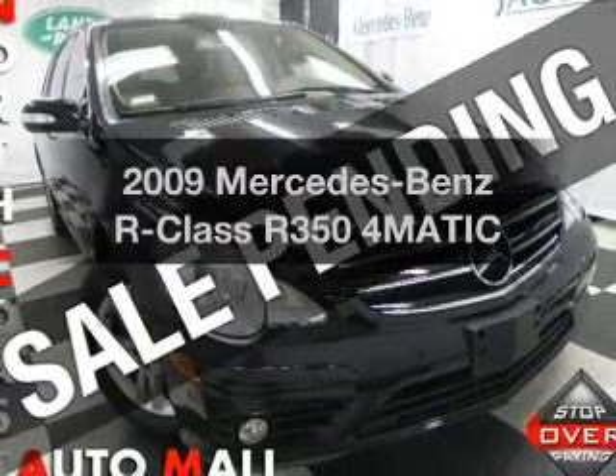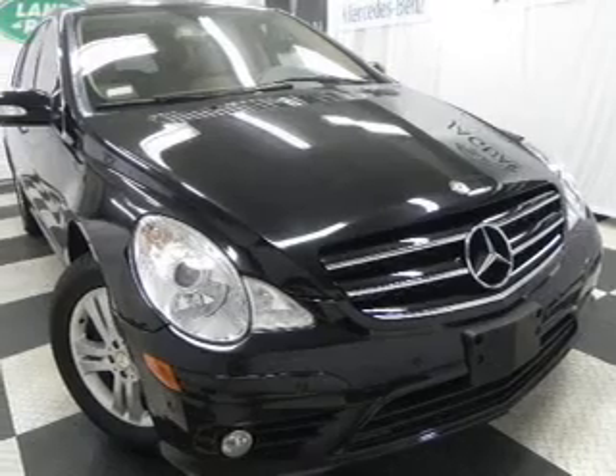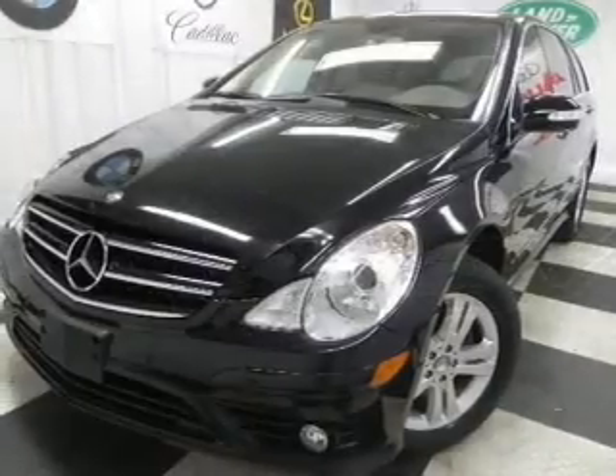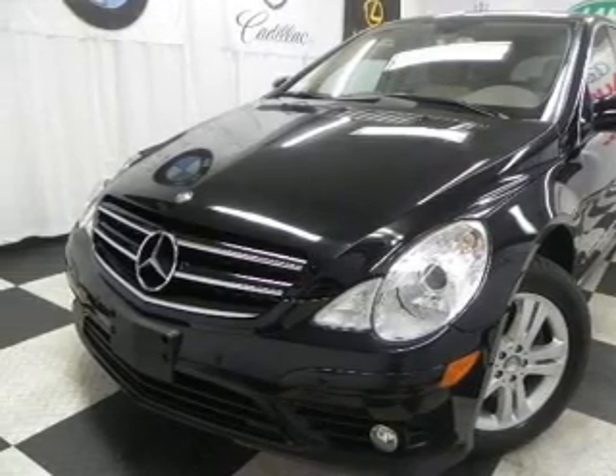Imagine yourself in this 2009 Mercedes-Benz R-Class. If you're looking for an automobile with great attributes, look no further. With a reliable six-cylinder engine connected to a smooth-shifting automatic transmission, premium wheels lend a distinctive appearance.